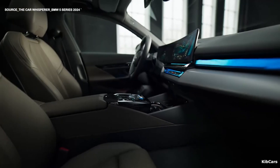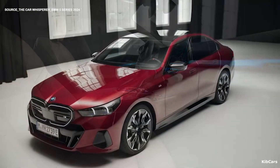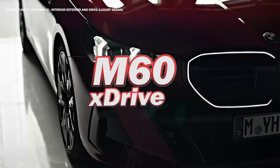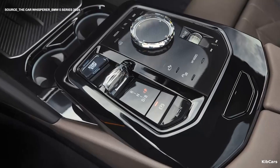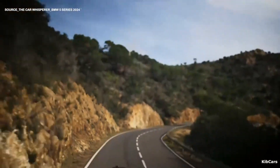Unfortunately, the massaging seat feature may not be available in all models of the car. It seems that only the M60 xDrive model will have this feature. It is also possible that the i5 will come with some glass interior controls to make the car more opulent and classy. There's a lot more to the BMW i5 than its interior.